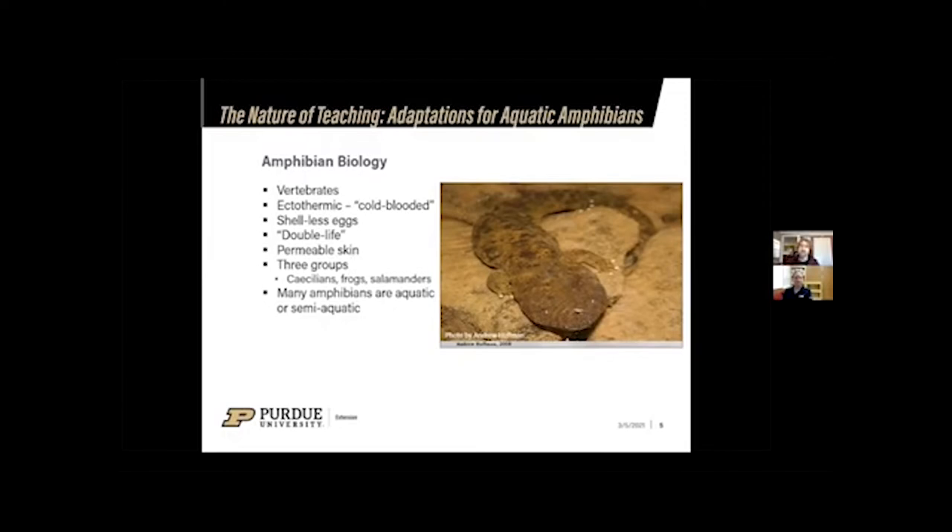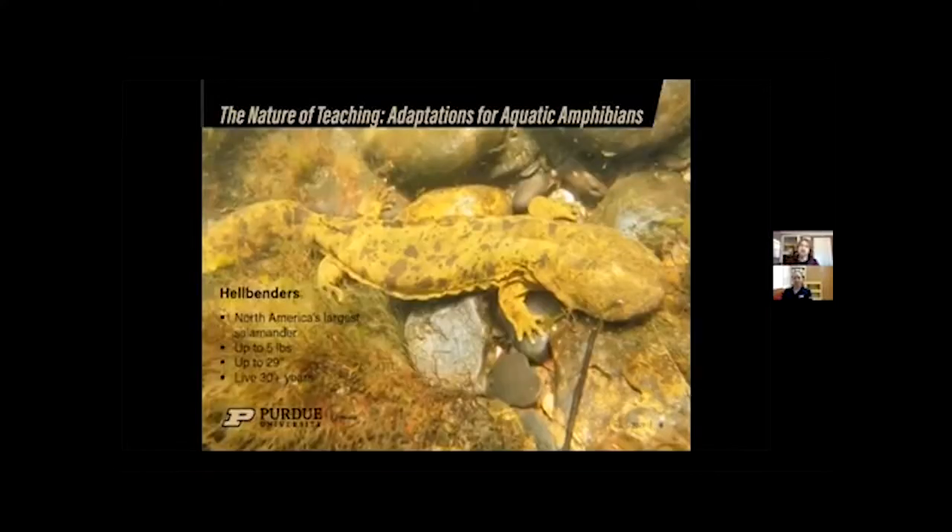Many amphibians are aquatic or semi-aquatic, and that leads us to the eastern hellbender — a fully aquatic salamander. Hellbenders are North America's largest salamander, weighing up to five pounds and reaching almost 30 inches long. They are a very long-lived species, up to 30 years in the wild and potentially longer in captivity.